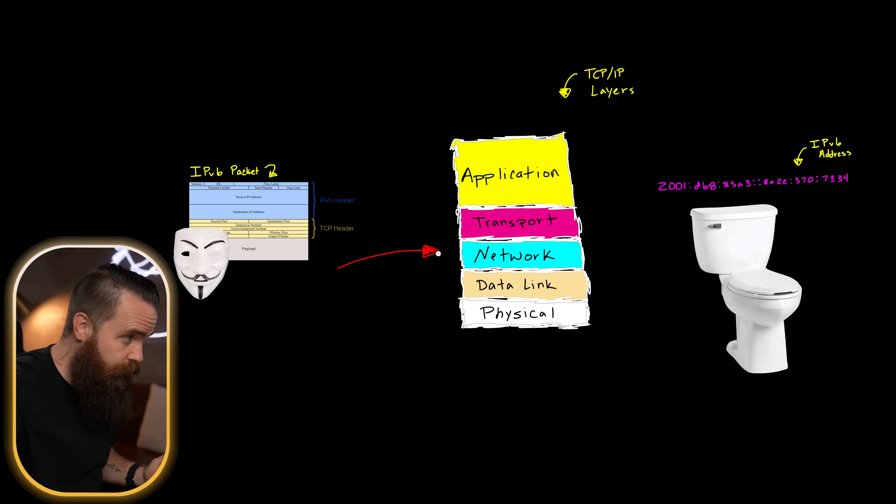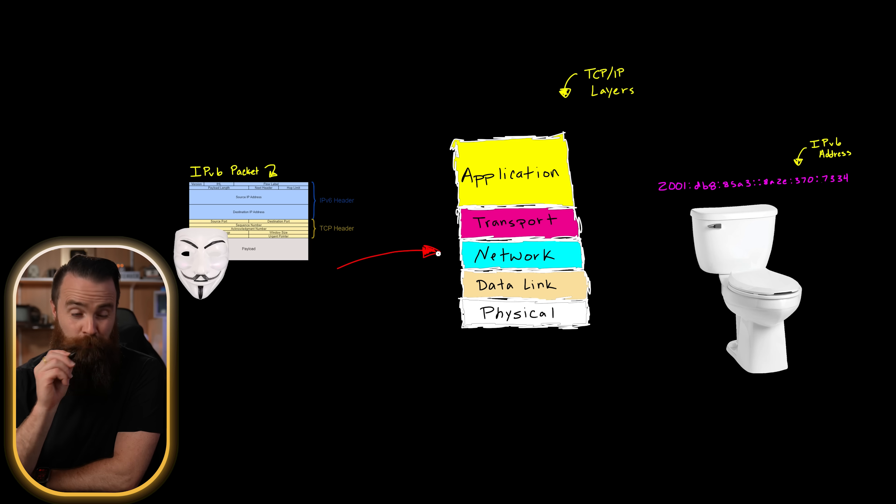And as it moves through each layer — going from physical to data link to network — the operating system is essentially unwrapping it, removing layers called de-encapsulation. And it's when it arrives at the network layer that things get kind of scary.